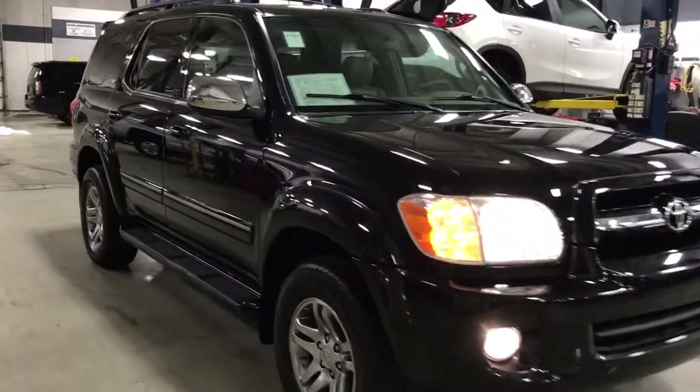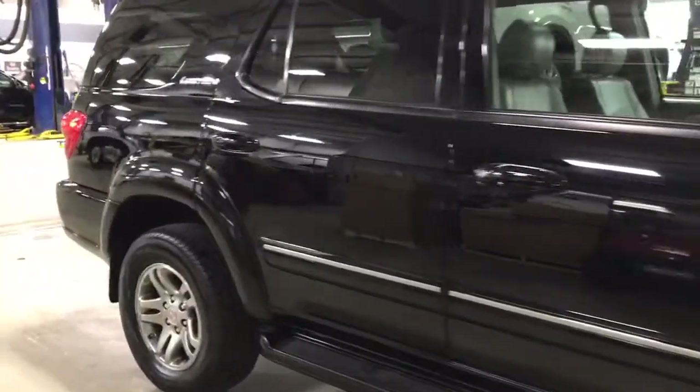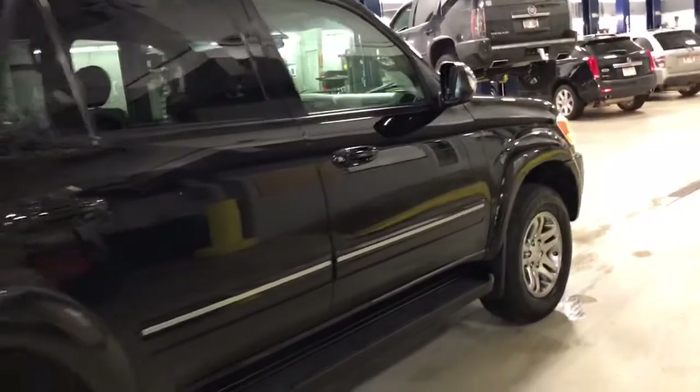Skyler here at Boucher Cadillac. Here today is our 2007 Toyota Sequoia — clean Carfax support vehicle, fully inspected by our factory trained technicians.